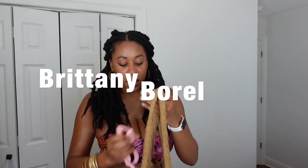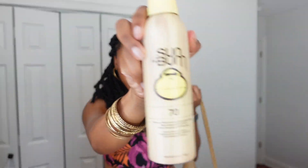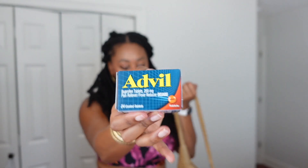My little beach bag — let me just show you. Sunscreen, SPF 70, some Advil, and a couple tampons. My time of the month is approaching, so who knows when it'll pop up on me.